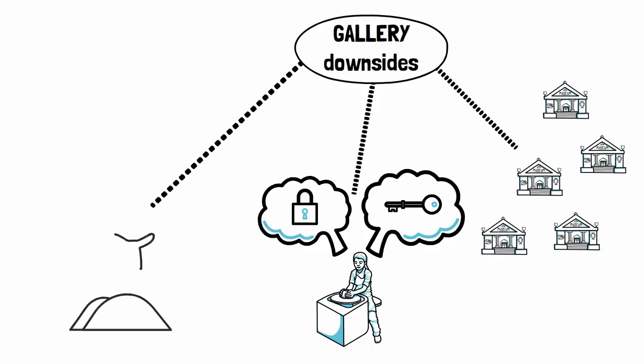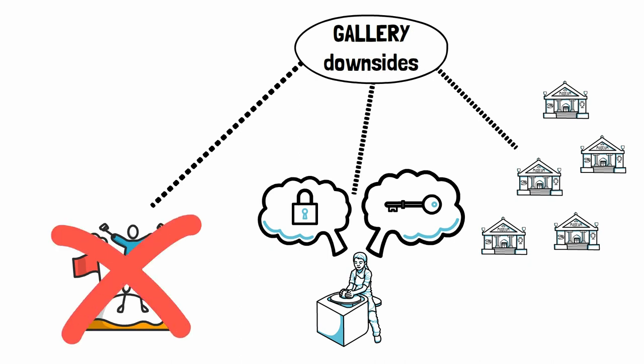A third negative is that in many cases you will be less free to make whatever you want. The gallery owners will know what sells and will expect you to make more of that type of art. That's completely normal and logical, but a lot of artists have difficulties with this, so take that into account.